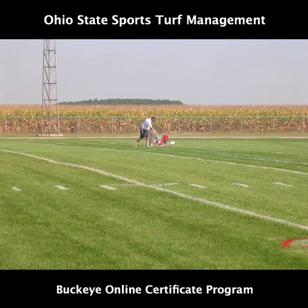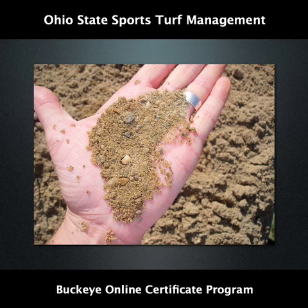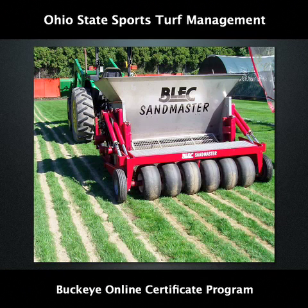The course is delivered by audio slideshow similar to what you are currently watching and covers topics in both natural turf and synthetic turf management. For example, in Certificate 1 we cover soils and sands and drainage, irrigation, field longevity and renovation options.